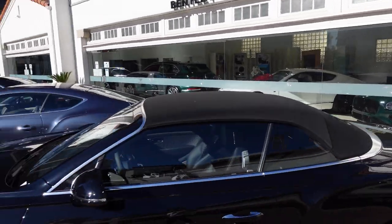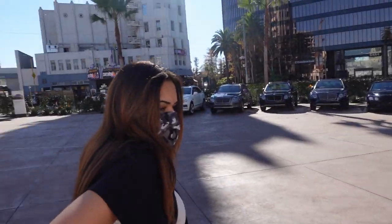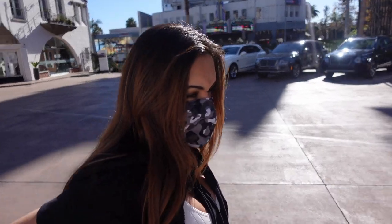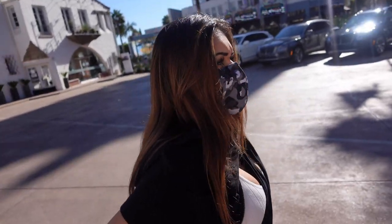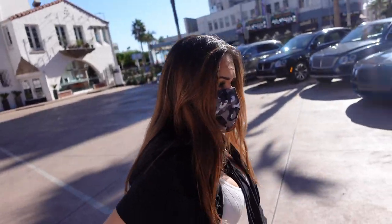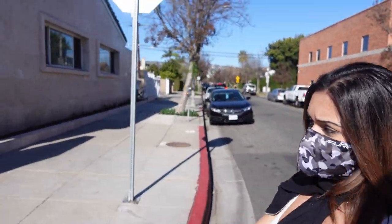Let's go to the next dealerships. They also have a bunch of Bentleys lined up but we're not at that age where we're interested in those. Where are we heading next — Pagani or McLaren? I think McLaren first, then Pagani. Let's head to McLaren.